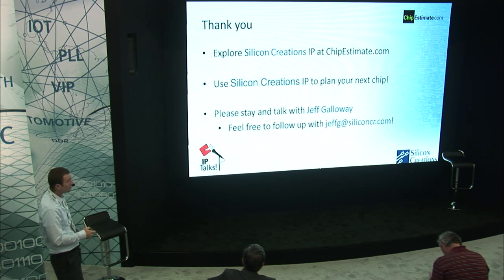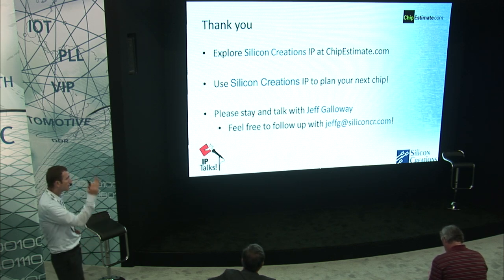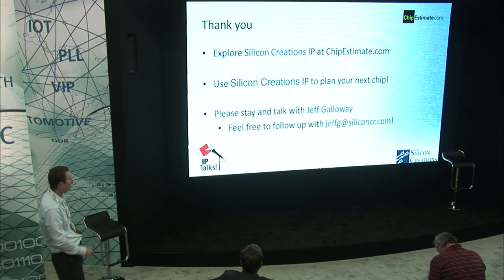In conclusion, I invite you to explore Silicon Creations IP at chipestimate.com. I'd also encourage you to come visit us at our booth down the hall by TSMC. Feel free to find me after the talk or by email. Thank you very much.